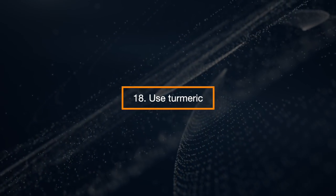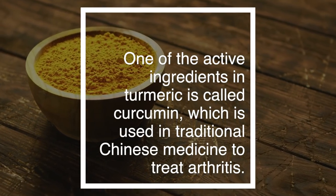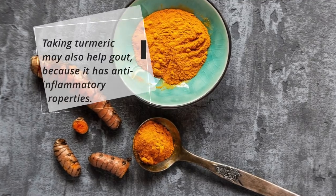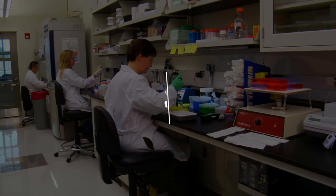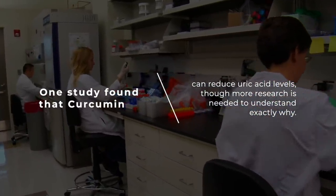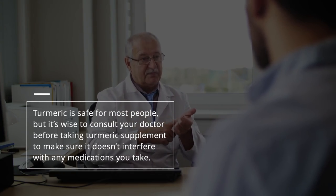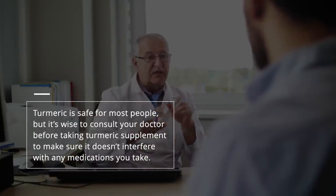Use Turmeric. One of the active ingredients in turmeric is called curcumin, which is used in traditional Chinese medicine to treat arthritis. Taking turmeric may also help gout because of its anti-inflammatory properties. One study found that curcumin can reduce uric acid levels, although more research is needed to understand exactly why. Turmeric is safe for most people, but it's wise to consult your doctor before taking turmeric supplements to make sure it doesn't interfere with any other medicines you take.